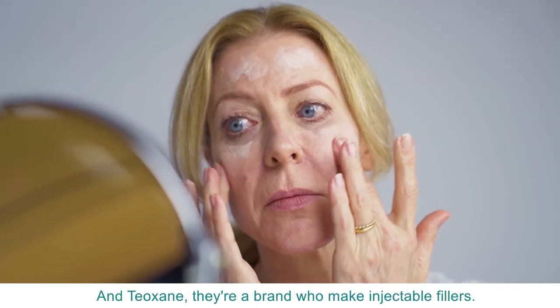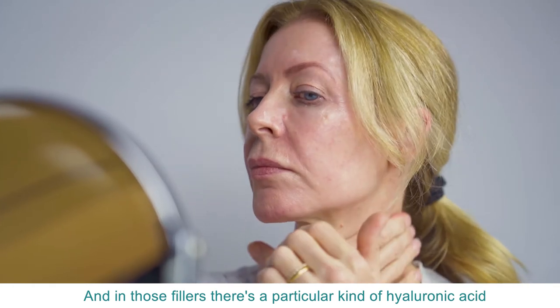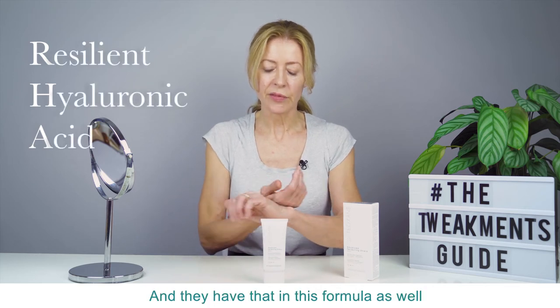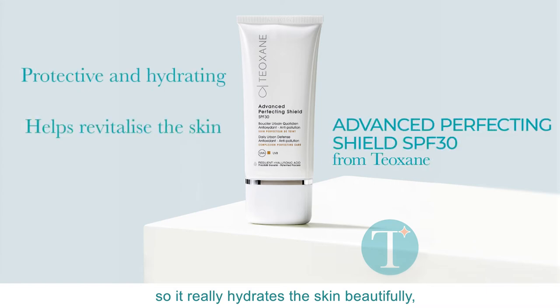Teoxane is a brand who make injectable fillers, and in those fillers there's a particular kind of hyaluronic acid called RHA — Resilient Hyaluronic Acid — and they have that in this formula as well, so it really hydrates the skin beautifully.